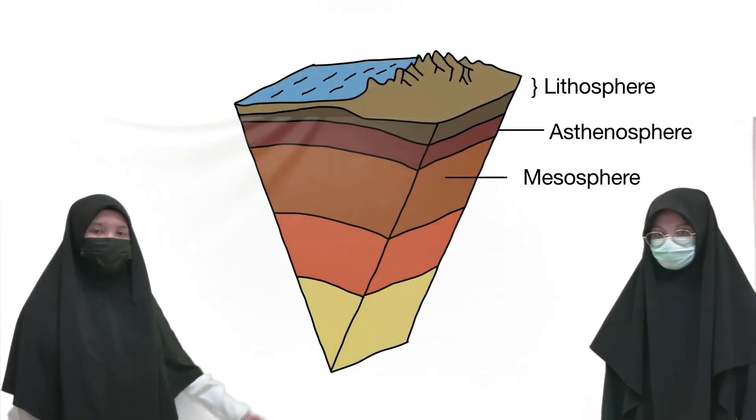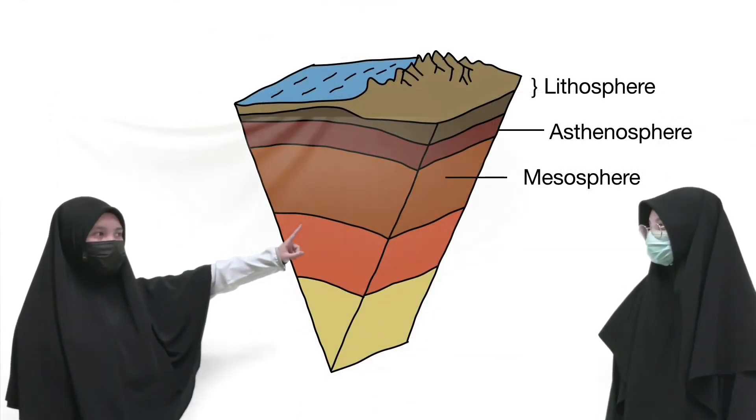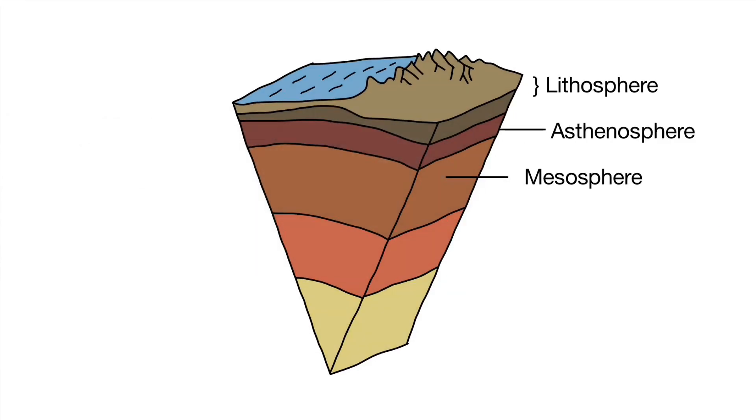The mantle consists of the lithosphere, asthenosphere, and mesosphere. The lithosphere covers the crust and the top part of the mantle.